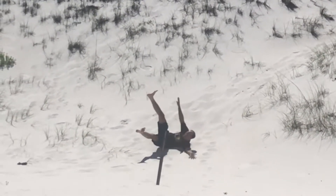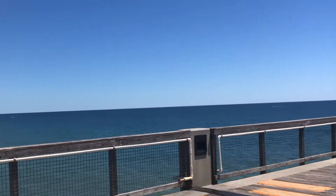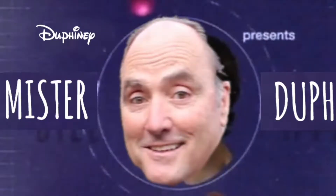Mr. Duff, the science buff. Duff, Duff, Duff, Duff, Duff. Seven seconds. Mr. Duff, the science buff.